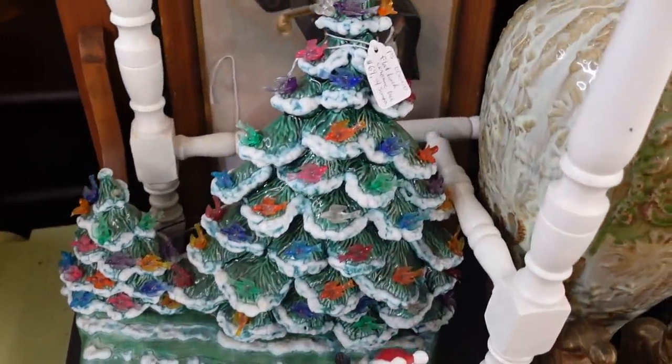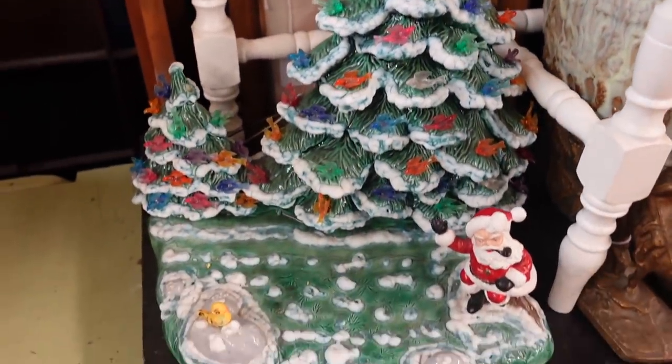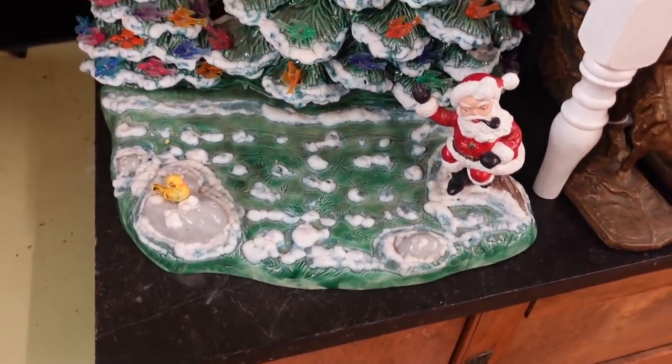This is adorable — a flat back ceramic tree with Santa. Santa's waving. That's waving Santa.